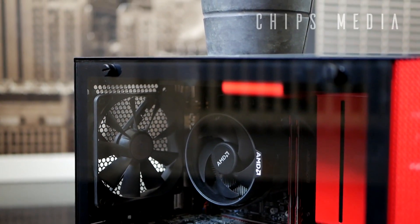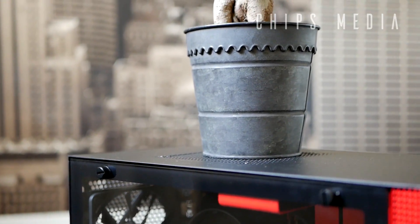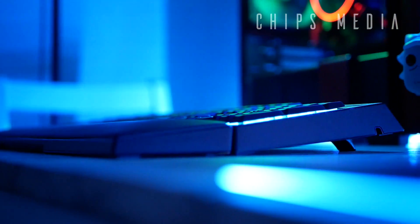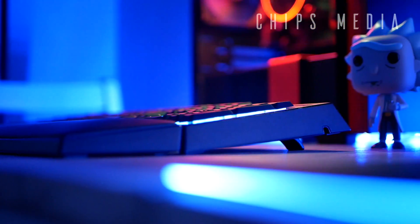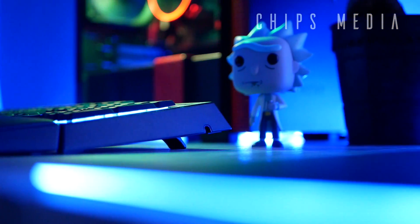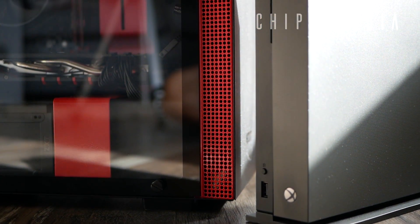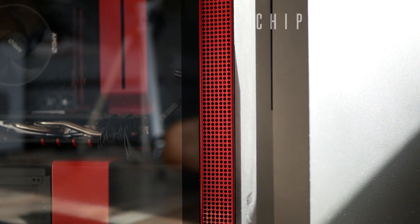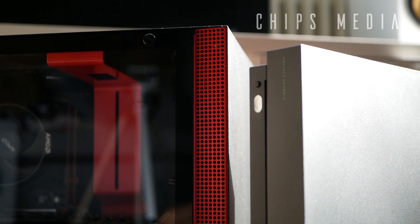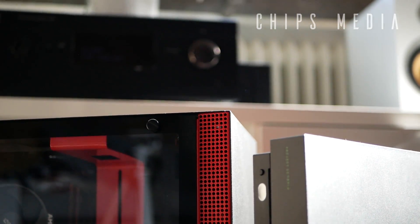You can have your mini ITX case sitting on your desk without occupying too much space, and you're dealing with less dust thanks to having it on your desk rather than on your floor. We all love to show off our PCs — having it on your desk makes everyone see it in a way they wouldn't if it was sitting on the floor.